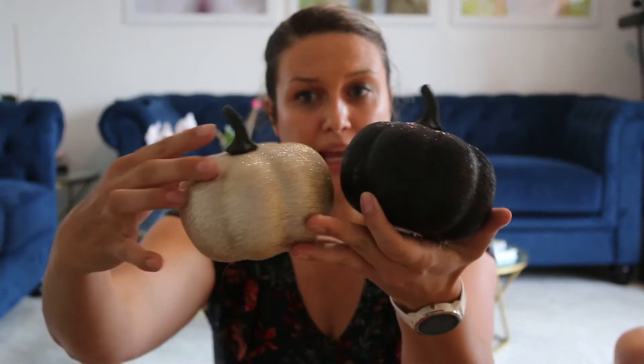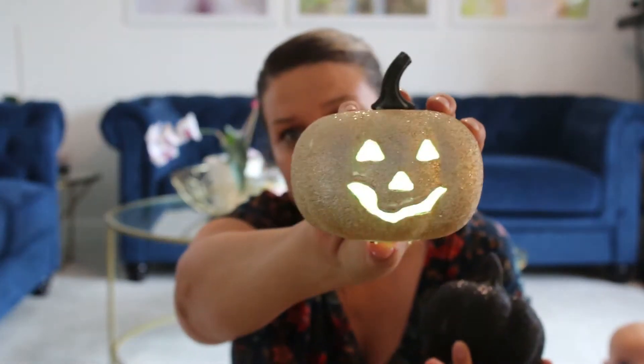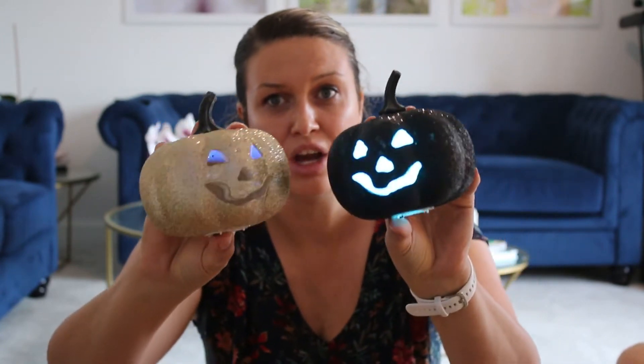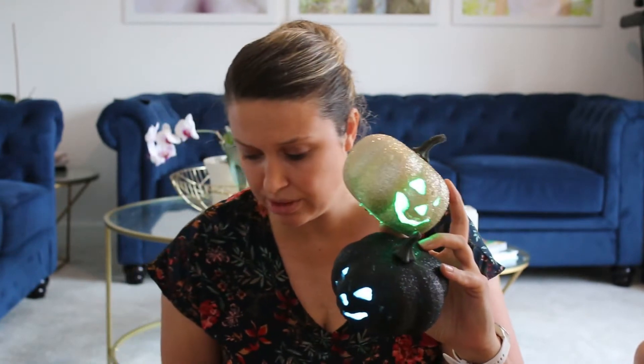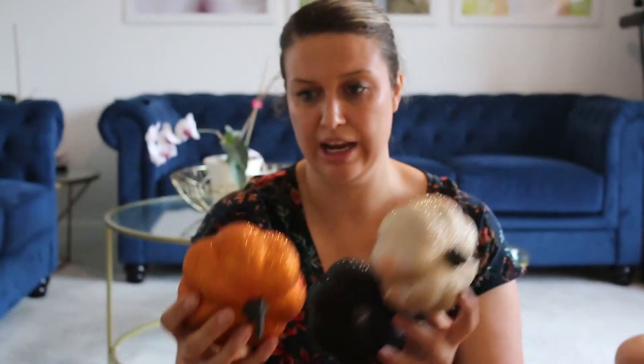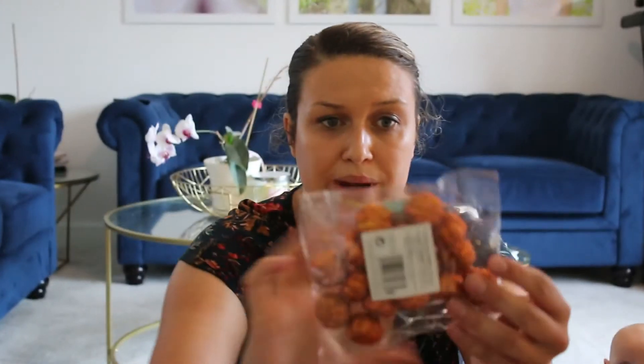First off from Poundland, they have these little pumpkins — it's actually a Halloween pumpkin so it lights up and has a little face on it, which I think is so cute. My plan is to place it plain-side out for autumn and then turn it around when Halloween comes. Two options for a pound. It also comes in a beautiful burned orange glittery one, again with a light-up face. They also do a pack of tiny little glitter pumpkins for a pound — there are 20 in the pack.